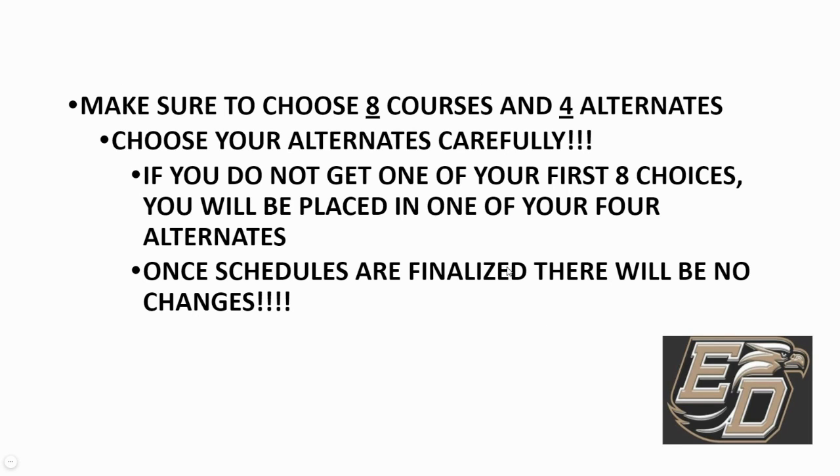To recap: on the back of your registration card, you will choose eight courses, including your required courses in English, math, science, and social studies, plus electives to equal eight total. Please write in four alternates at the bottom — do not check these on your registration card. Choose alternates in the order you'd most want to take them if an original choice doesn't work out. Once schedules are finalized over the summer, it's very difficult to make changes, so take time to choose the proper courses. If you have any questions, please call the school and speak with Ms. Woodrum or myself.